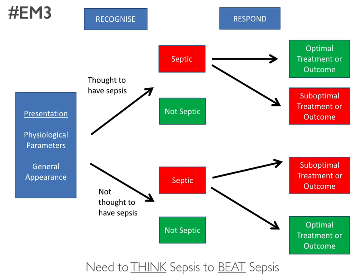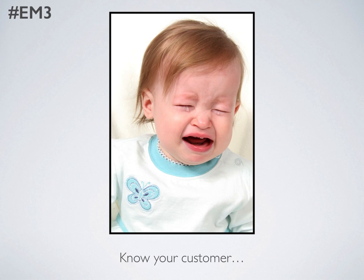Essentially you need to think sepsis to beat sepsis, and in paediatric care it's really important that we understand the case mix that we're receiving. Children, especially those who are less than five years old, often become tachycardic and very miserable with a fever, and only a very small percentage of these actually have sepsis. It's quite different from the adult conundrum.